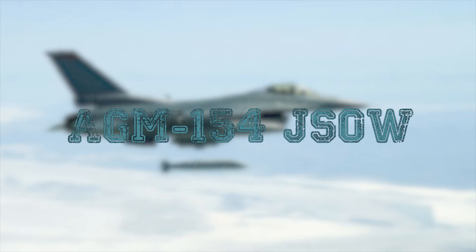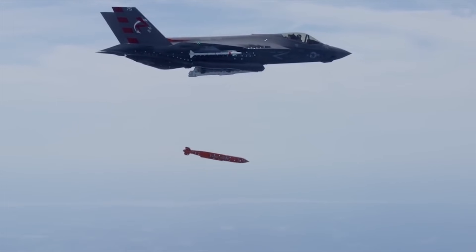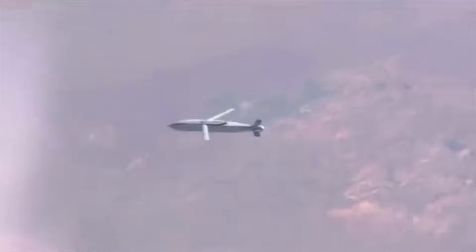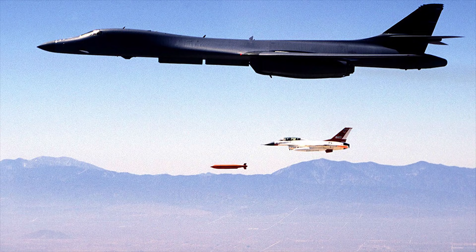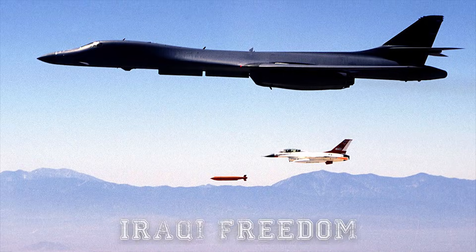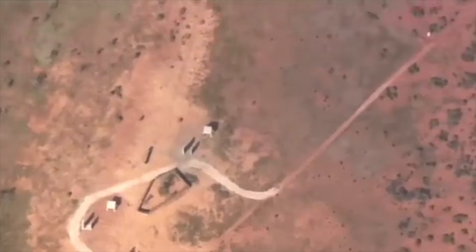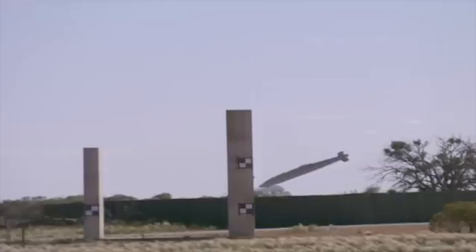The AGM-154 Joint Standoff Weapon, or JSAW, is part of a family of low-cost, air-to-surface glide missiles manufactured by Raytheon, developed primarily for the U.S. armed forces. More than 400 JSAWs have been used in combat operations, of which more than 300 missiles were launched during Operation Iraqi Freedom. The AGM-154 was also deployed in Operation Desert Fox, Operation Southern Watch, NATO's Operation Allied Force, and Operation Enduring Freedom.